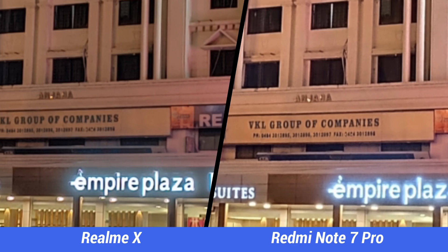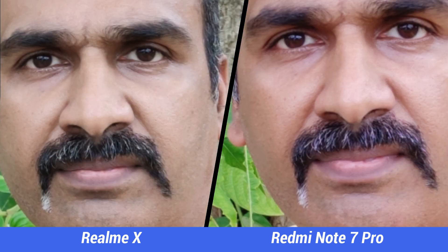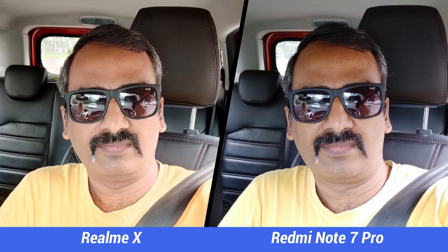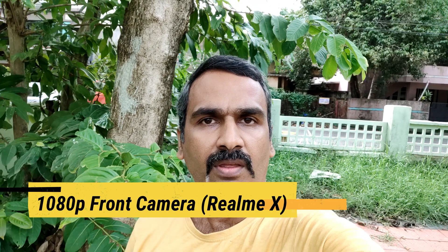Finally, the selfie experience. The Realme X has a 16 megapixel shooter while the Redmi Note 7 Pro has a 13 megapixel shooter. The skin tones are quite similar and both phones offer good sharp selfies. Since selfies are more of a personal choice, we would leave it to viewers to decide which looks better. The dynamic range is quite similar on both phones. Both devices have portrait selfies, and here the edge detection looks better on the Redmi Note 7 Pro, with the Realme X missing out on complex backgrounds.